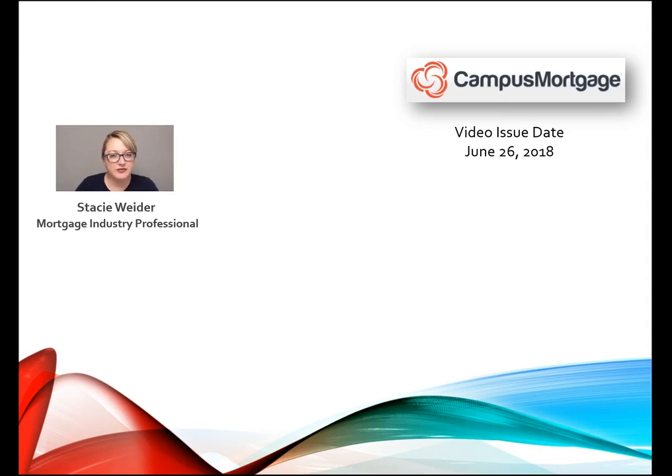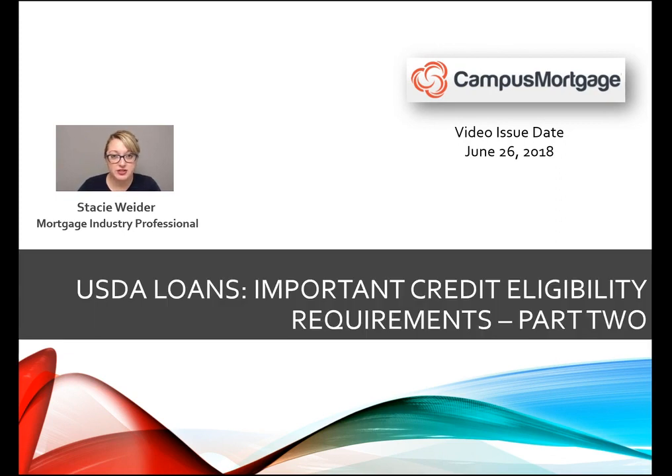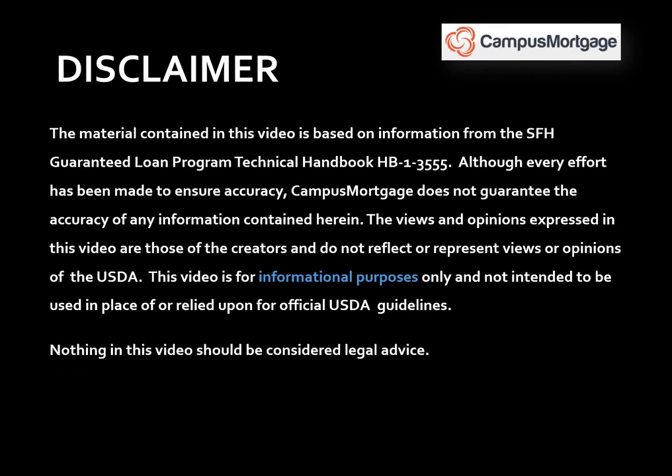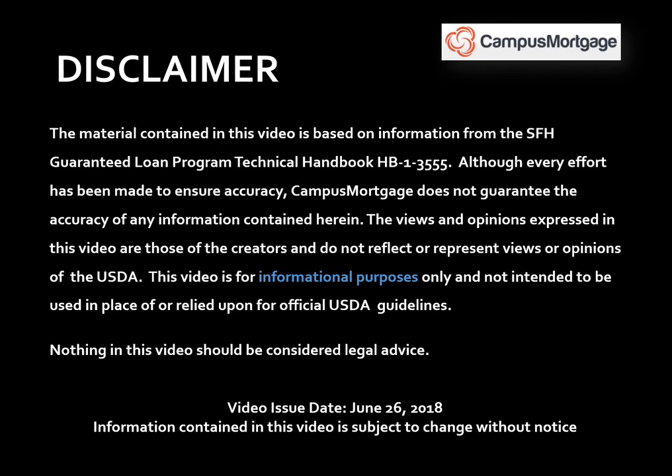Hi everyone, Stacey Whiter here on behalf of Campus Mortgage with part two of a three-part video series on credit eligibility requirements for USDA loans. Just a quick reminder before we get started: this video is for informational purposes only and should not be considered legal advice or used in place of USDA guidelines. This video was issued on June 26, 2018, and the information contained in this video is subject to change without notice.